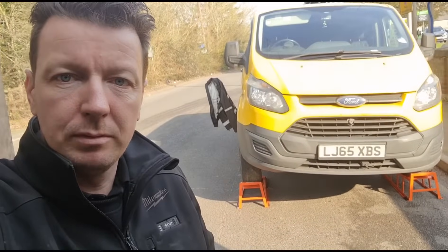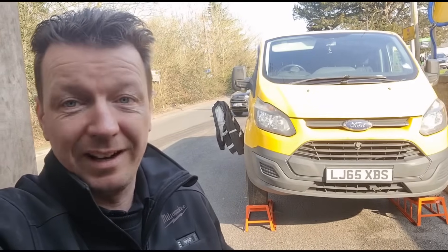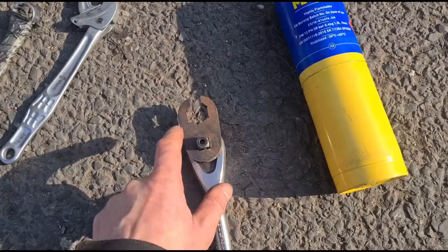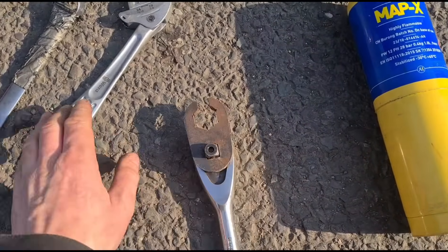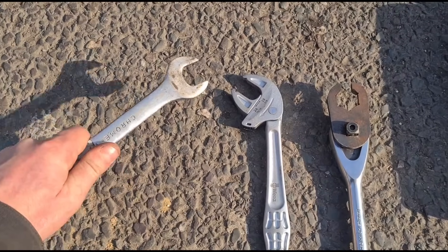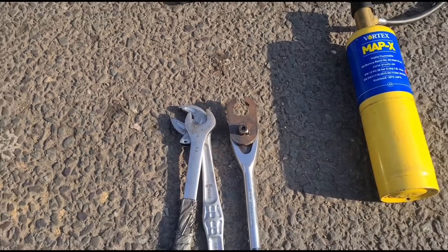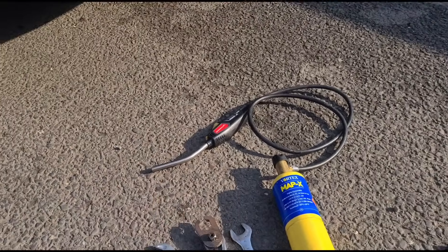Right, it's up on ramps and we're going to get underneath. This is a little bit more difficult than normal because it's got air conditioning, which makes access a little tighter. Here are some of the tools I'm bringing under: a blowtorch, a 22mm crow's foot spanner, and an actual vaporizer tool — it's designed specifically for these. I'm also bringing another tool because it all depends on what position the vaporizer is in — sometimes you can't get the spanner on, so you might need to flip it or use a combination of both to get it off.